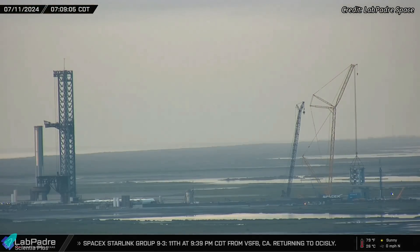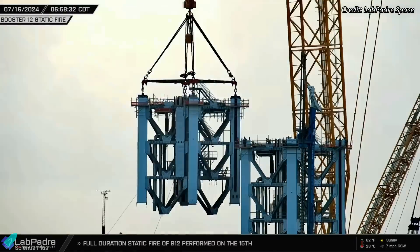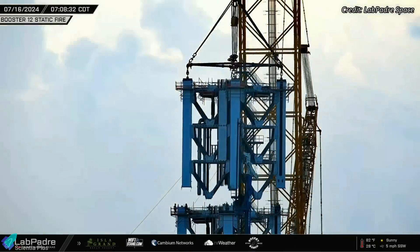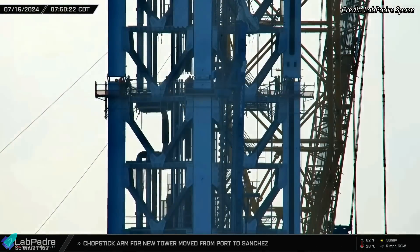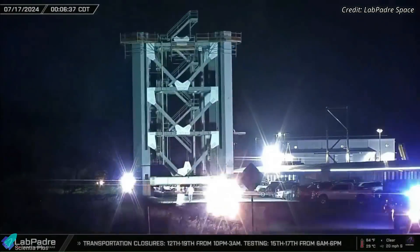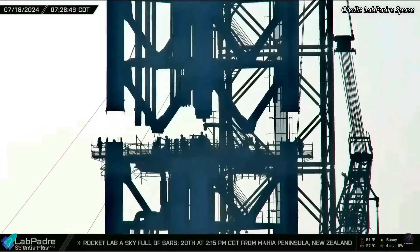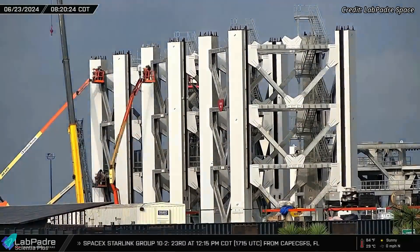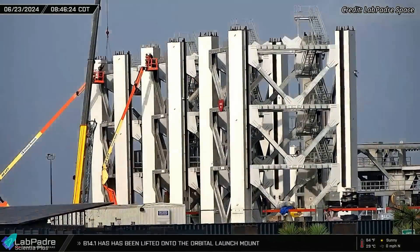The second launch tower construction is swiftly progressing at the launch site. The second section of the tower was stacked atop the first section last Tuesday morning, then secured with heavy-duty nuts and bolts, welding, and other structural fastening equipment. The third section was rolled out to the launch site on Wednesday morning and was stacked atop the second section on Thursday morning. The remaining sections of the tower are being prepared at the Sanchez site for roll-out to the launch site in the coming days.